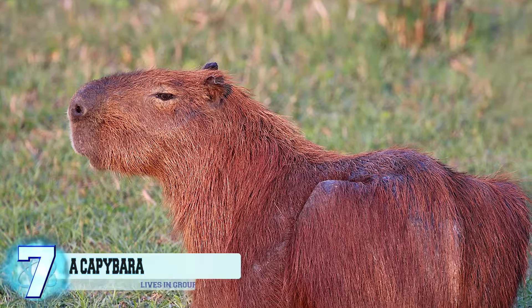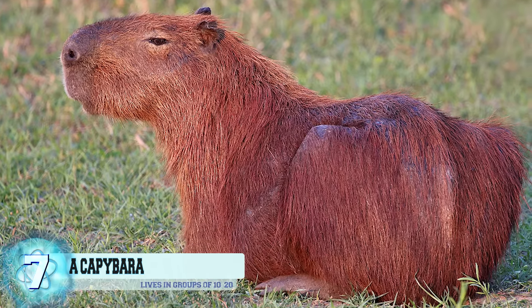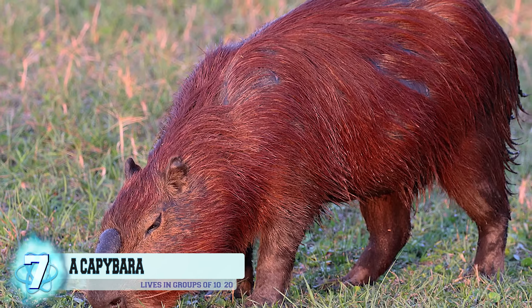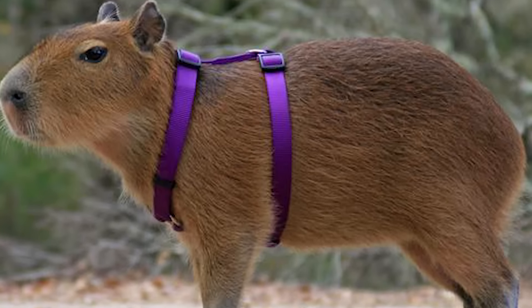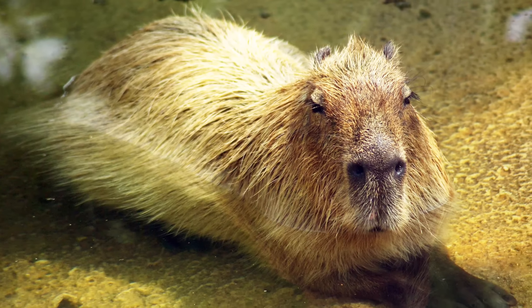Number 7: a capybara. Known as the largest living rodent on Earth, the capybara is definitely an unlikely pet. They usually grow to be around 100 pounds and are becoming quite a popular alternative to cats and dogs. Most notably, they can be trained, and some have even been certified as therapy animals. These animals do require a large amount of space and prefer to live near a large body of water, as they are semi-aquatic.